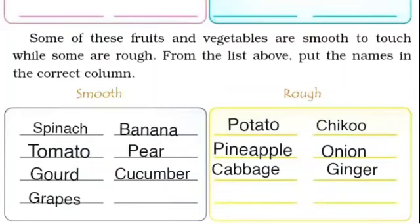अब हम देखेंगे कि कौन से fruits और vegetables touch करने में rough feel होते हैं: potato, chiku, pineapple, onion, cabbage, ginger. Okay students, that's all for today's session. I hope you all understood it well. Thank you.